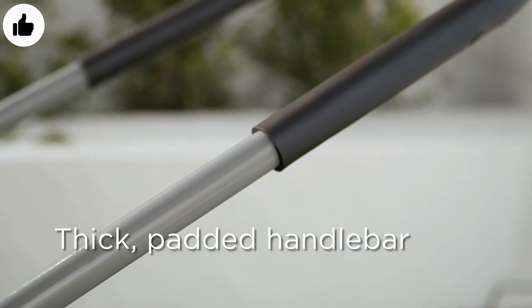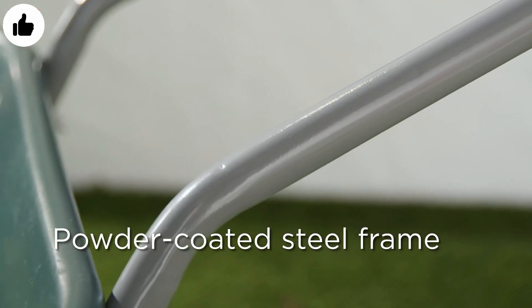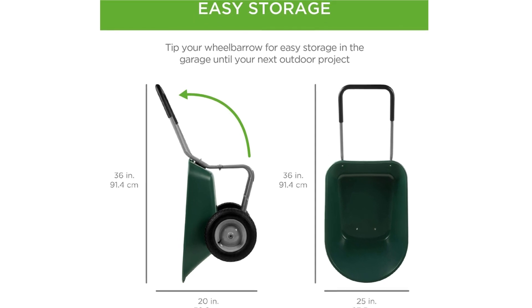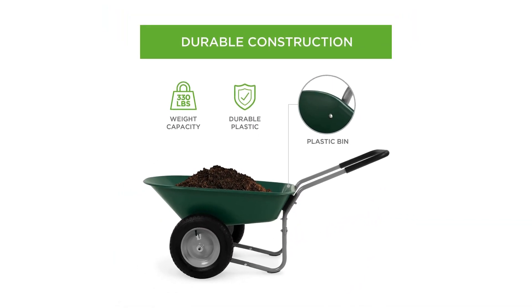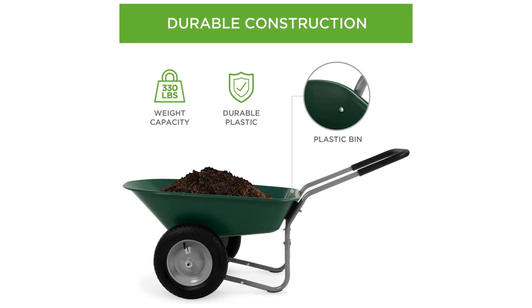The large pneumatic tires and long loop handle are the keys to its successful design. Specs: Number of wheels: 2. Volume: 5 cubic feet. Weight capacity: 330 pounds. Features: Lightweight design, low-profile, easy to load and dump, surprisingly capable, comfortable foam grip on handle.